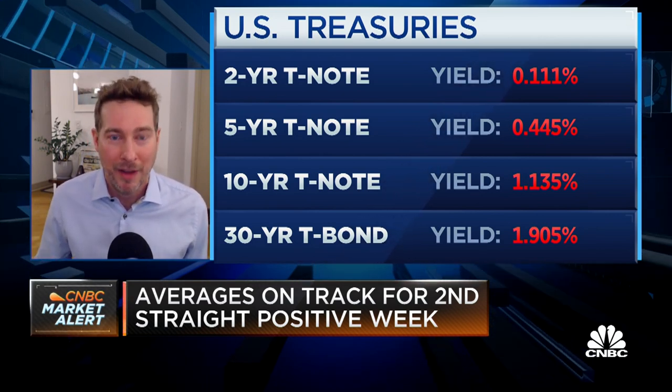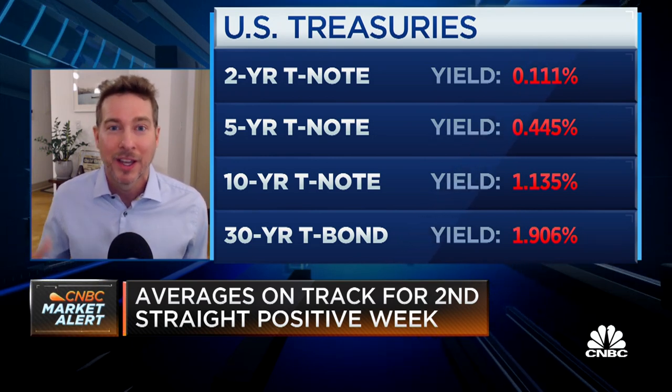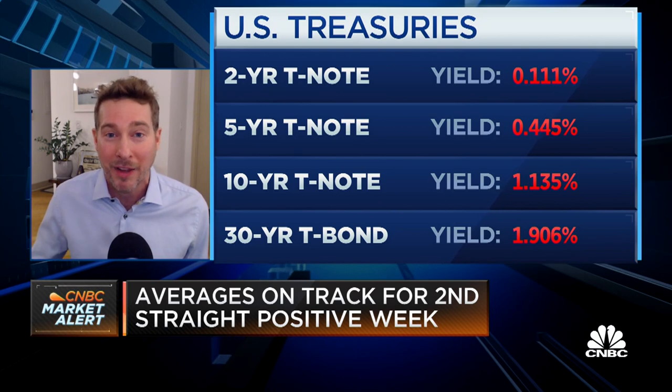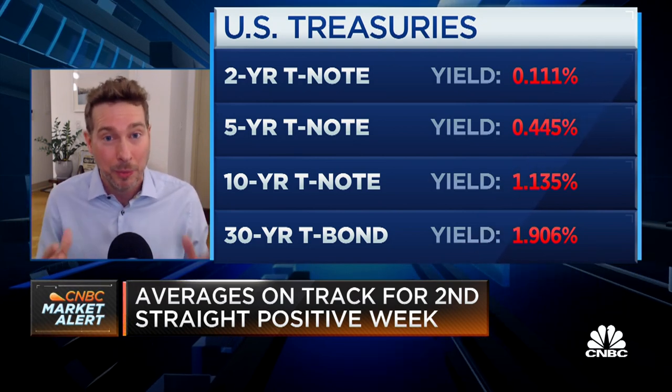But if you're Amazon, you doubled your profits last year — you went from like $10 billion to over $20 billion in profits. You're probably not going to $40 billion in profits this year. Going back to places like energy, they're going to double their profits this year because they had no profits last year. That's where money is going to gravitate towards — where earnings are relatively better. And it's going to be in those boring old school industries.